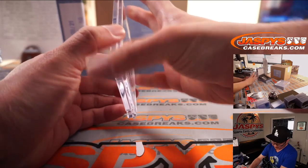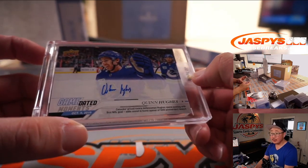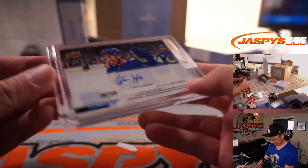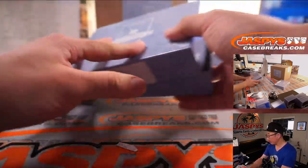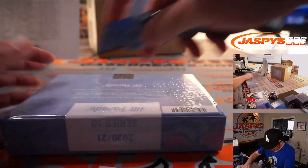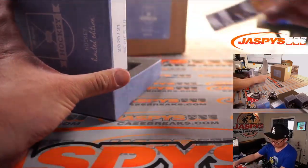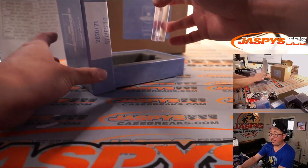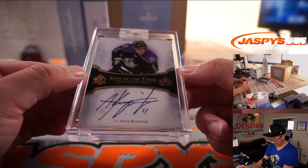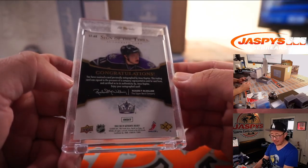Next one is Quinn Hughes — we saw Jack and here's Quinn. Vancouver, Sean M with the Canucks. Next up is Sign of the Times Anze Kopitar — that's excellent. Sean M with the Los Angeles Kings.